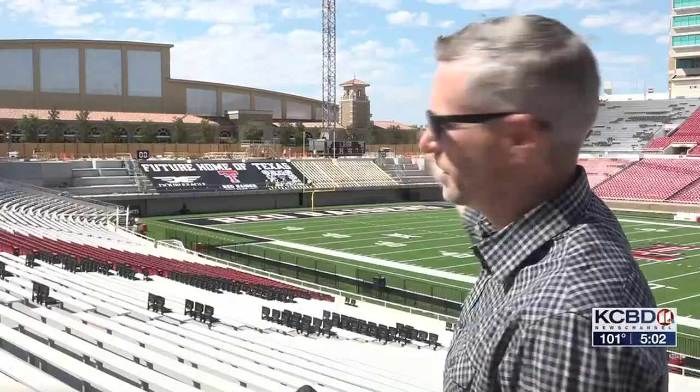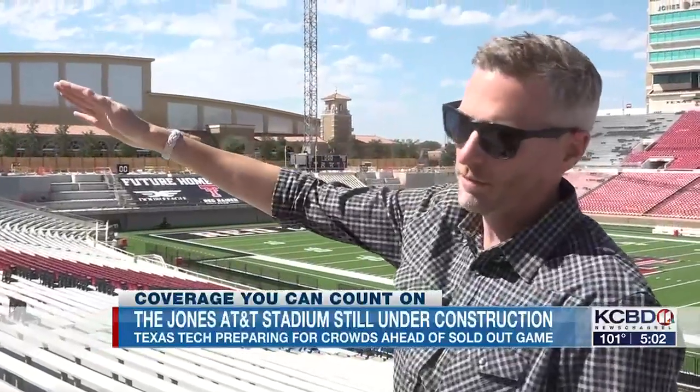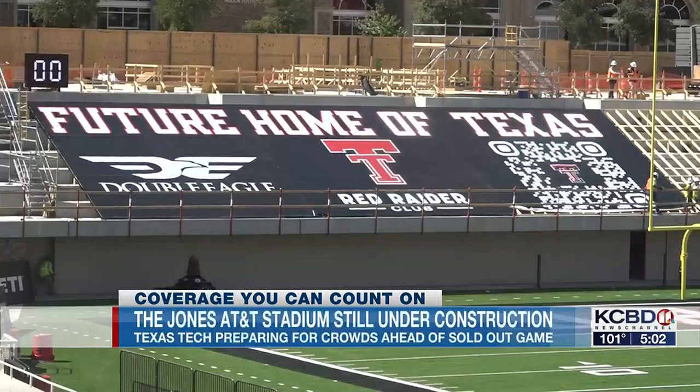Here on 6th Street, as you can see behind me, that walkway on the south end zone is completely blocked off due to the construction here at the Jones. So if you are getting ready to head out to the game this weekend, you're going to want to give yourself plenty of time to navigate the crowds and that construction. The entire south end is going to be blocked off from Drive of Champions all the way out to University, creating a slightly different game day environment for Red Raiders.